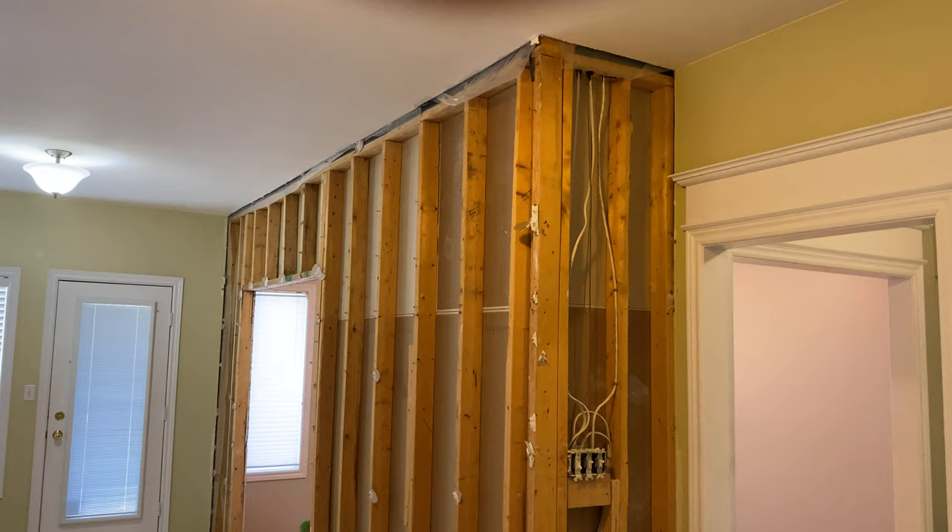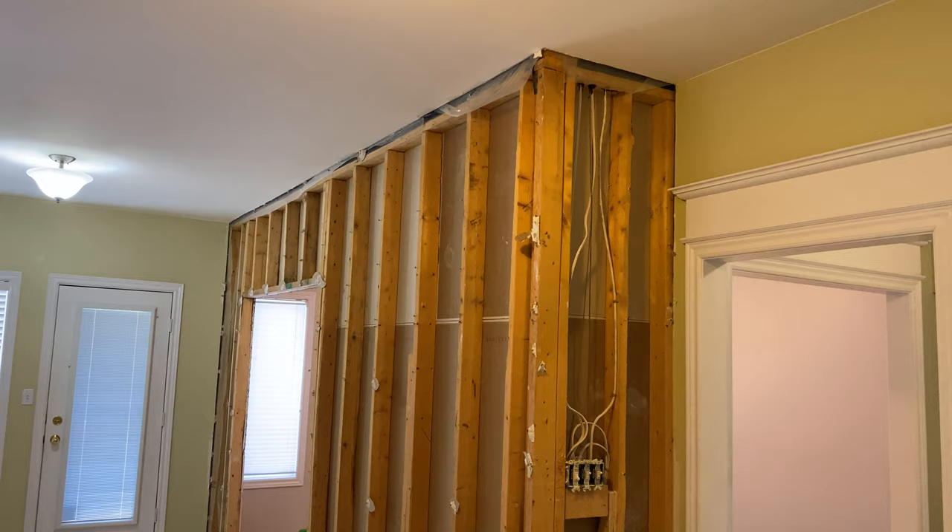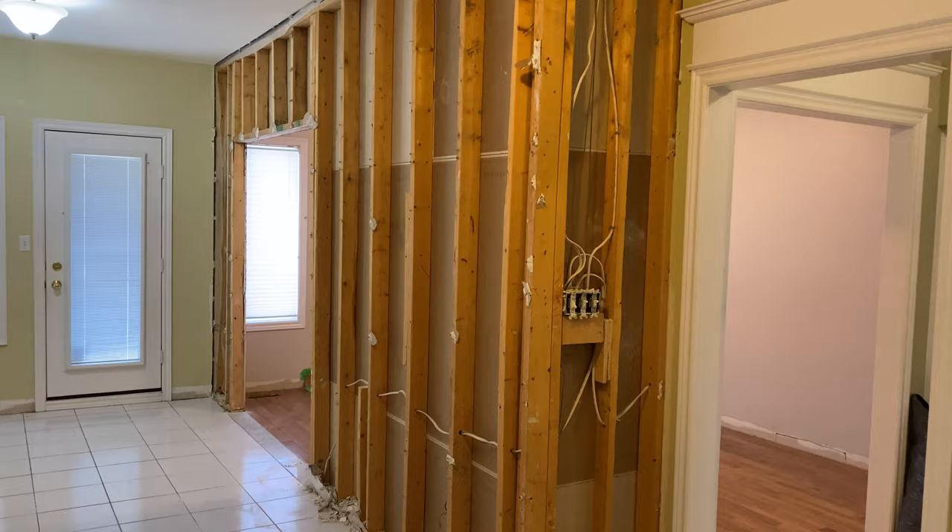But you can see at the very top here it's got a double header — so two pieces of wood. We're not going to chance it. We're actually going to bring an engineer just to confirm. So that wall is going to stay put for now.